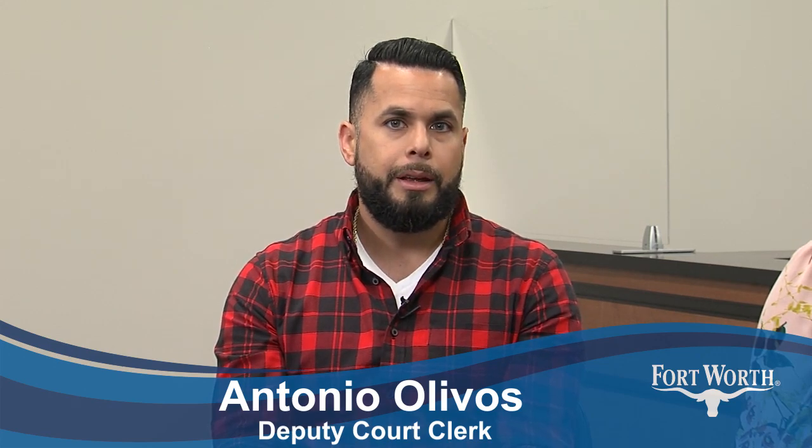Antonio? Hello, my name is Antonio Olivos. I've been with the Court for 16 years. I'm over the Services section of the Municipal Court. I started my career here at the Court as a Senior Municipal Court Rep, a cashier. Then I promoted to Supervisor and now I'm at my current position of Deputy Court Clerk.